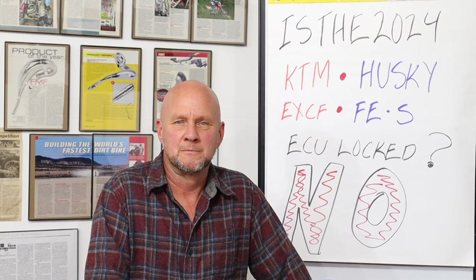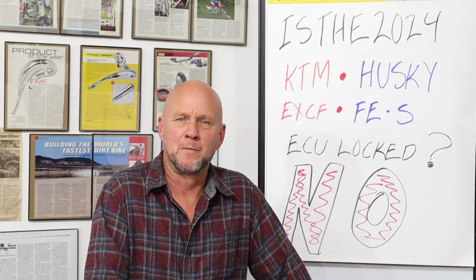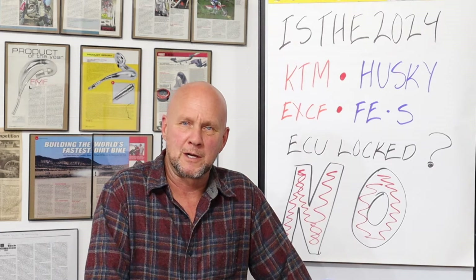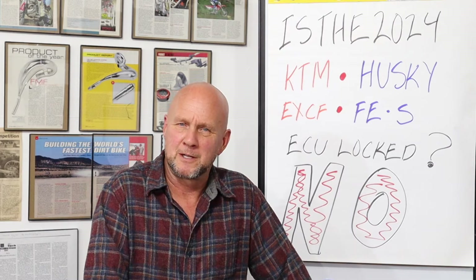If you went on the internet and typed in: is the ECU on a 2024 KTM EXCF model or Husky FES model locked? You might get a variety of answers. The first answer that comes up from a post says: I've heard that not only is the ECU really locked on them, but I've heard also the TPS is locked.